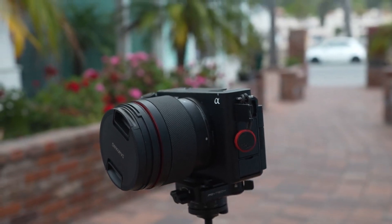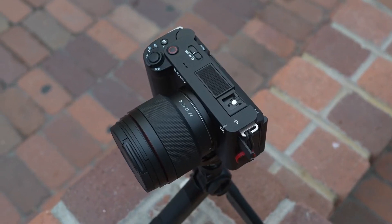The lenses that you can now buy with Sony APS-C are so much better than they used to be. They are lighter, they're more compact, they're easier to carry around. So if you do any travel photography or wedding photography and you're just looking for a lighter setup in general, I think this is the camera to get.